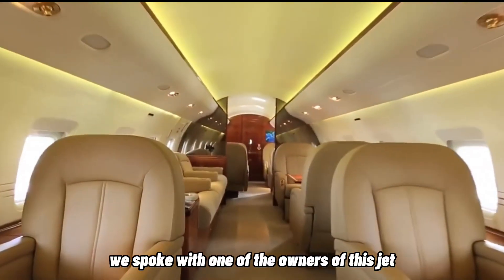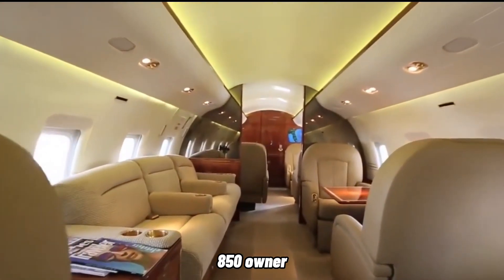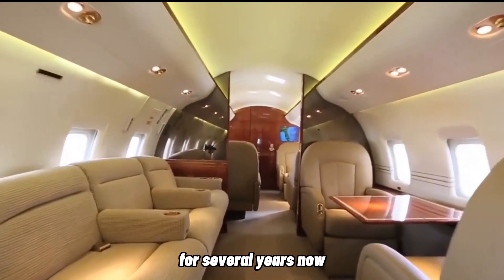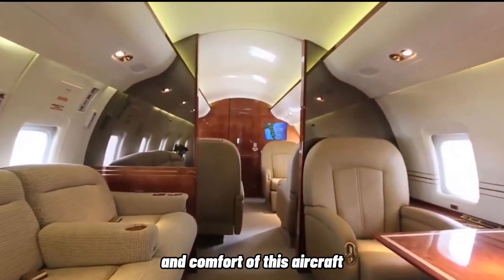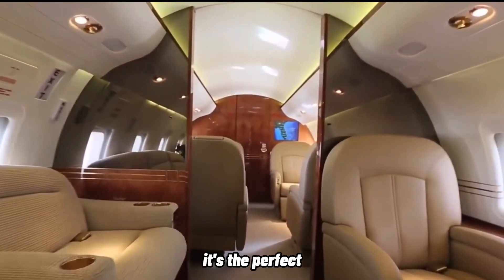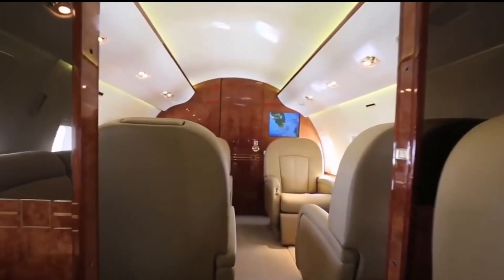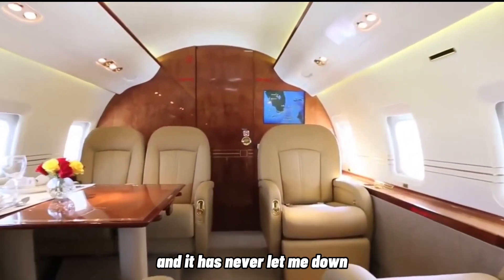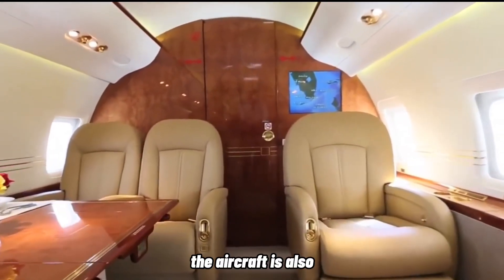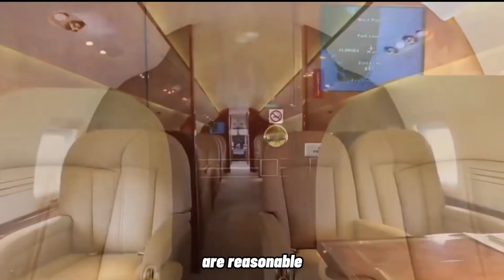We spoke with one of the owners of this jet, and he said: "I've been a Challenger 850 owner for several years now, and I have to say that I'm extremely impressed with the performance and comfort of this aircraft. It's the perfect combination of speed, range, and comfort. I've used it for business trips all over the world, and it has never let me down. The aircraft is also very reliable, and the maintenance costs are reasonable."